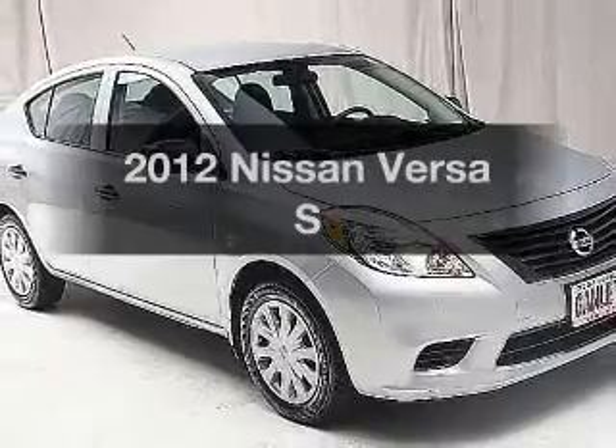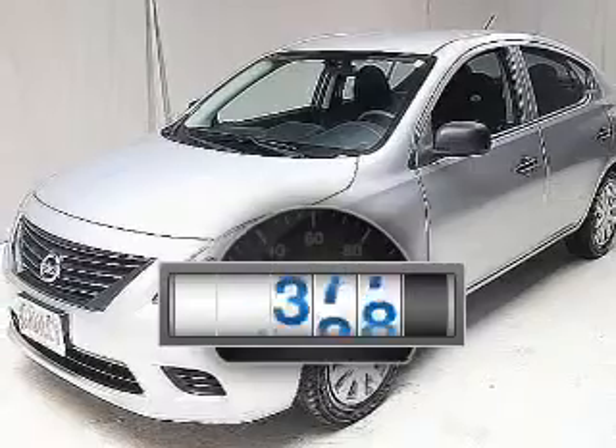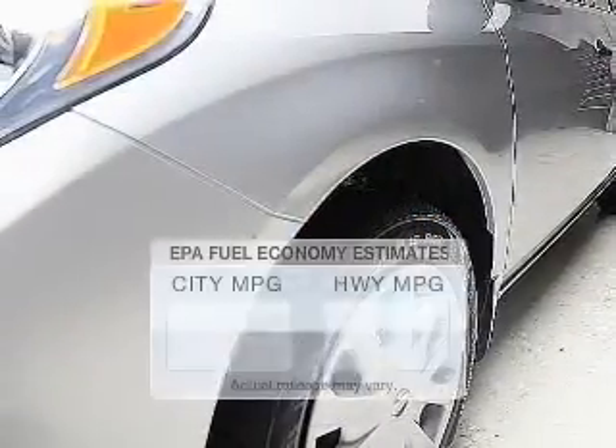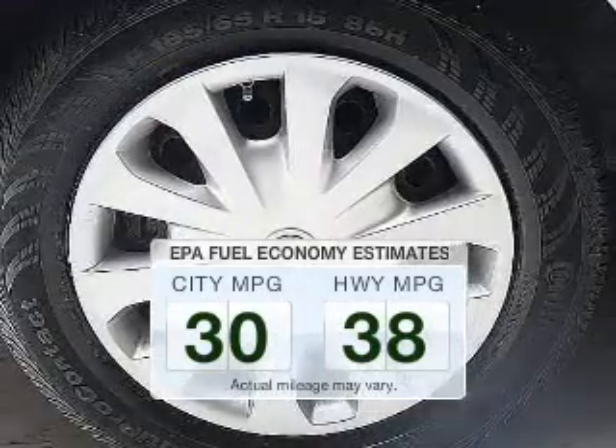Check out this 2012 Nissan Versa — this is the set of wheels you've been looking for. Low mileage is an important factor in your purchase, and this vehicle delivers a low odometer reading. In the city or on the highway, you'll spend less time at the pump with this fuel-efficient vehicle.